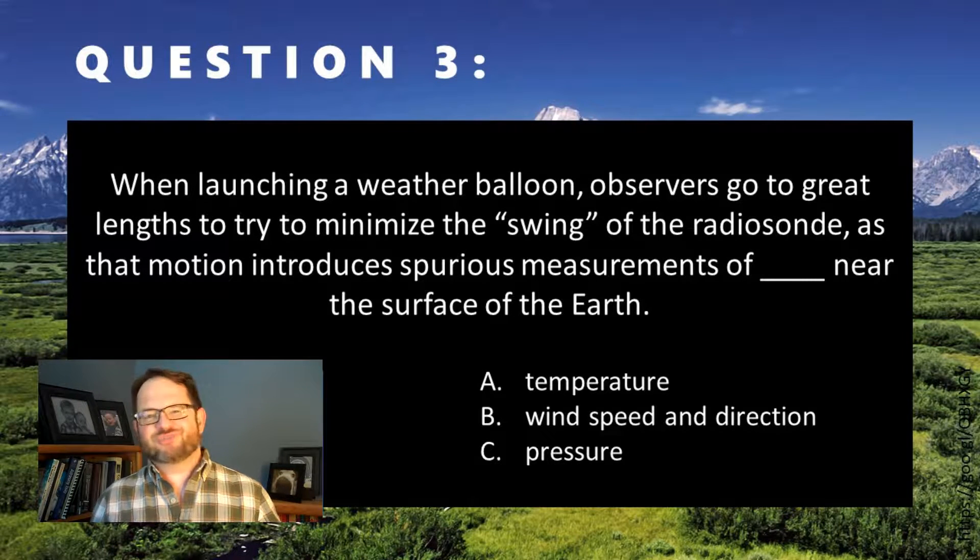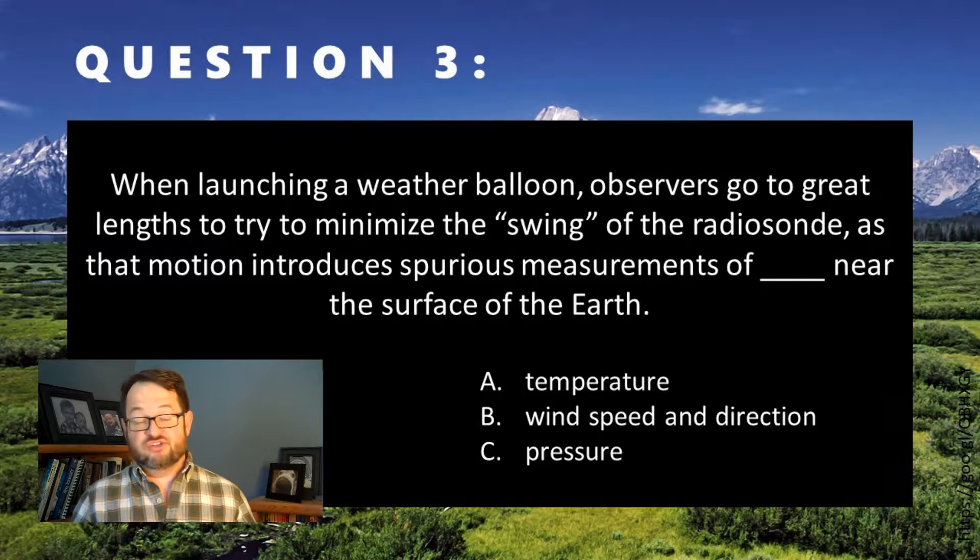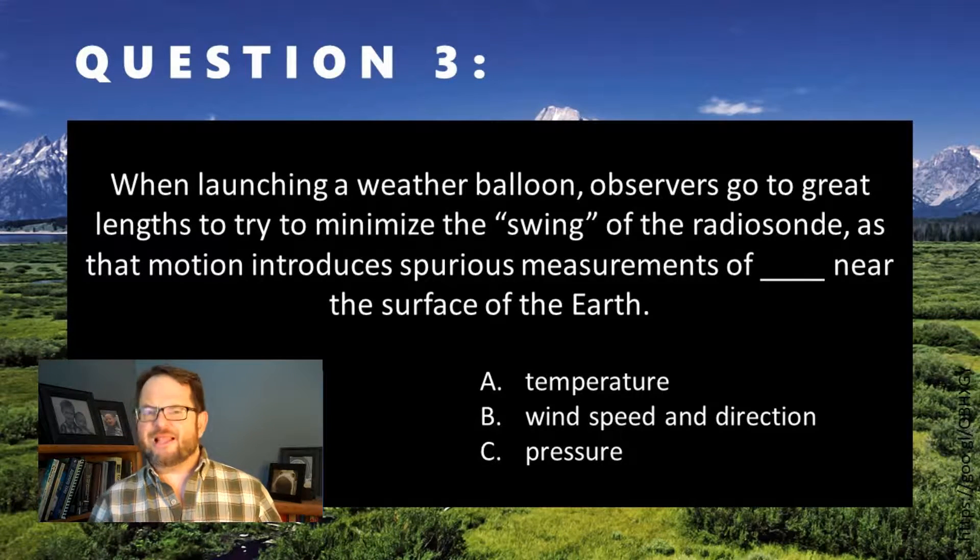I'm not sure this was the hardest question. Obviously, it is B. There are, by the way, considerations that we have when we launch a weather balloon about the temperature and the pressure that it is observing near the surface of the Earth, but neither are directly related to the swinging motion of the radiosonde itself.